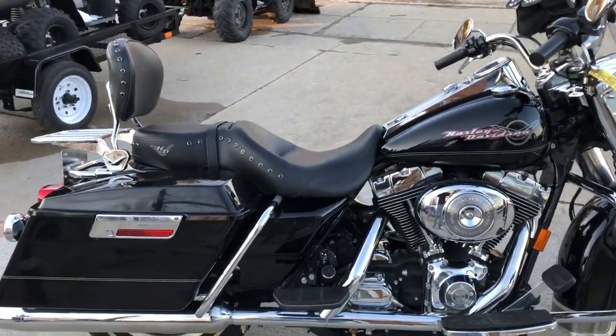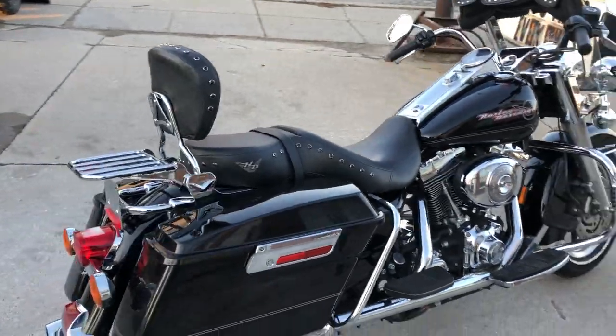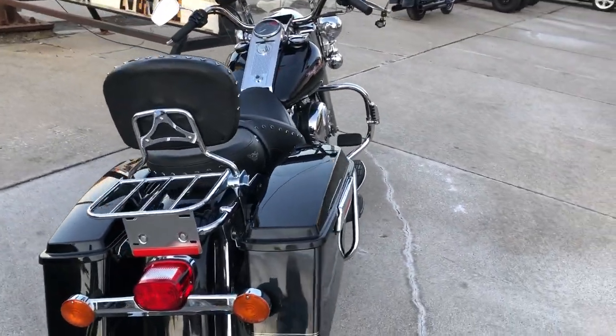Hey guys, it's RipplePowerSports.com here. This is a used Harley Road King we have for sale and it's loaded with all the extras.